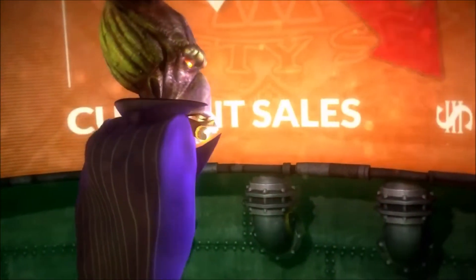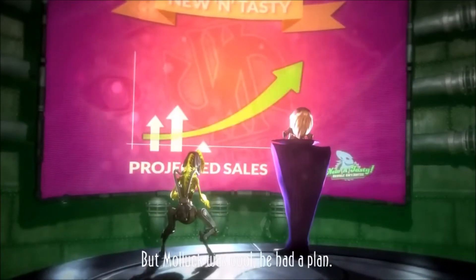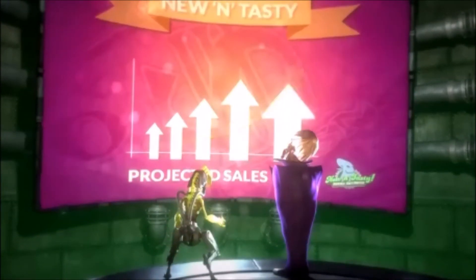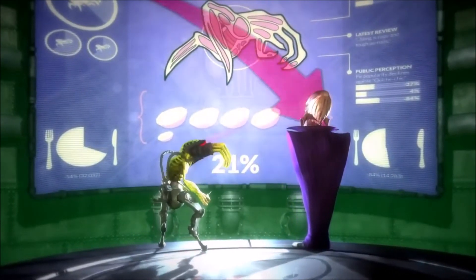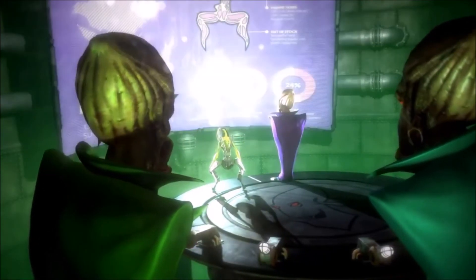The last secret is when the screen about an inventor project sale was shown. If you look in the bottom right corner of the screen, you can see the logo of Abe's Oddysee New and Tasty, which I think is really funny because the rest of the other screens weren't really shown off — only this part here.